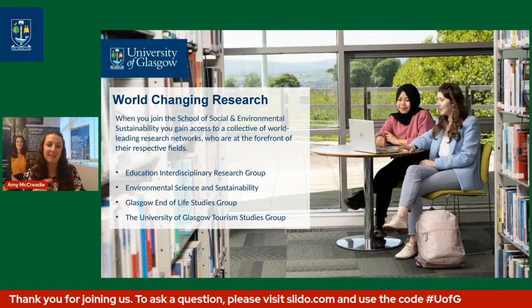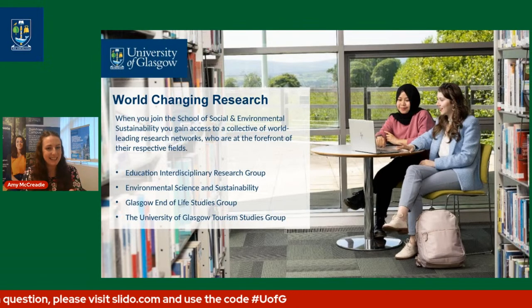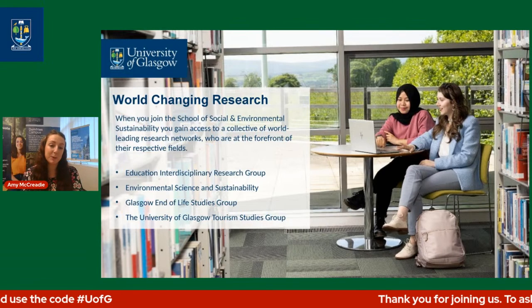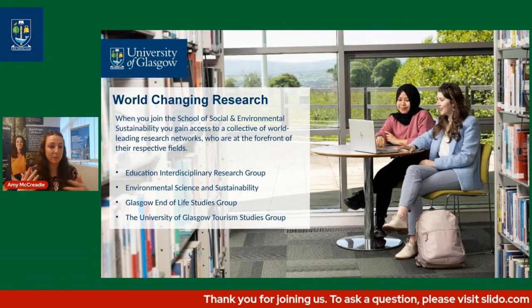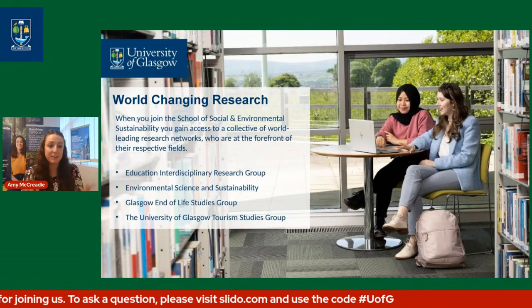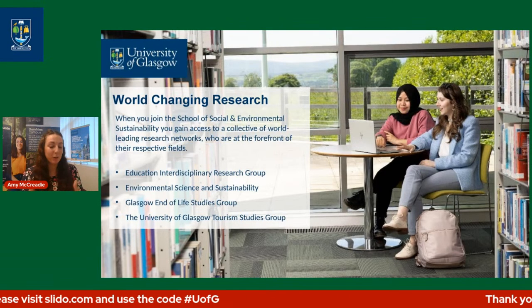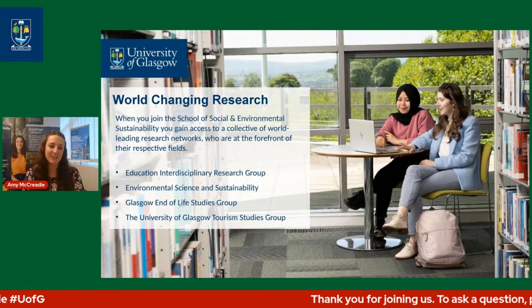We have groups based here like the Education Interdisciplinary Research Group, the Environmental Science and Sustainability Team, the Glasgow End of Life Studies Group, and the University of Glasgow Tourism Studies Group. All of these are right here at your disposal — to collaborate with, find out what they're up to, and explore potential routes if you wanted to do further study, for example going on to do your PhD or postgraduate research after your Masters.